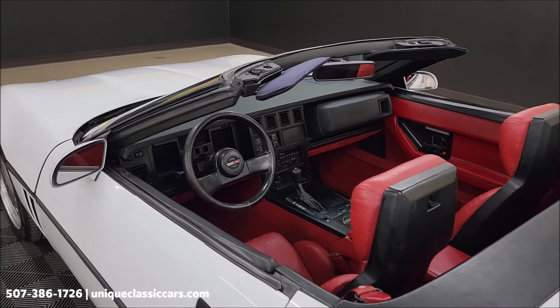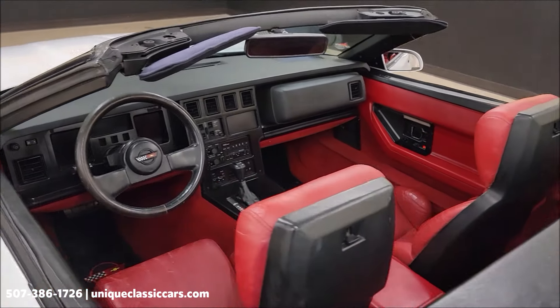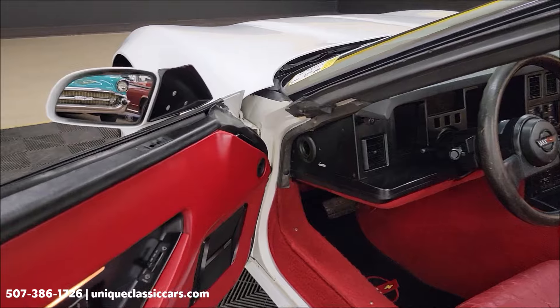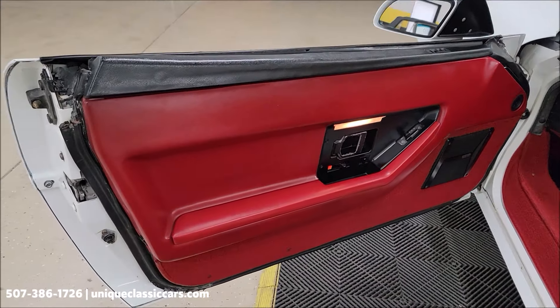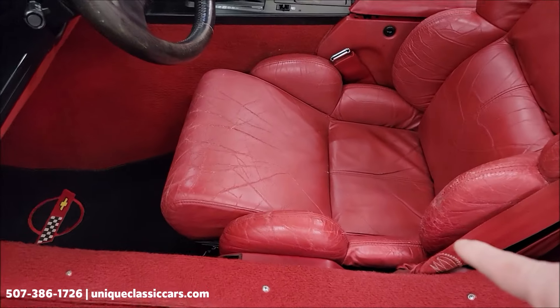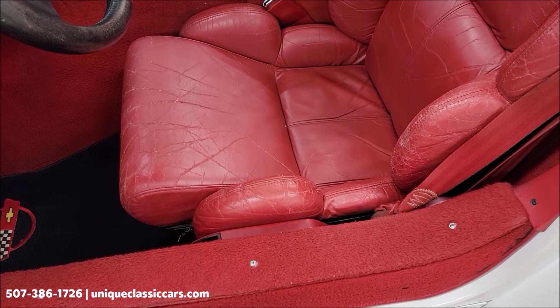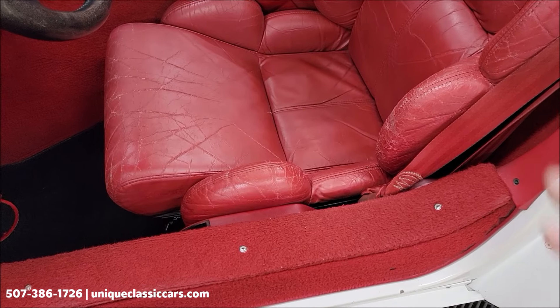If you just like checking out cars, go ahead and do that with the still pictures — take your time looking through on UniqueClassicCars.com. All right, take a closer look at the interior of this car. Of course it does have power windows, power locks. It also has a power seat on the driver's side — it will tilt up and down.